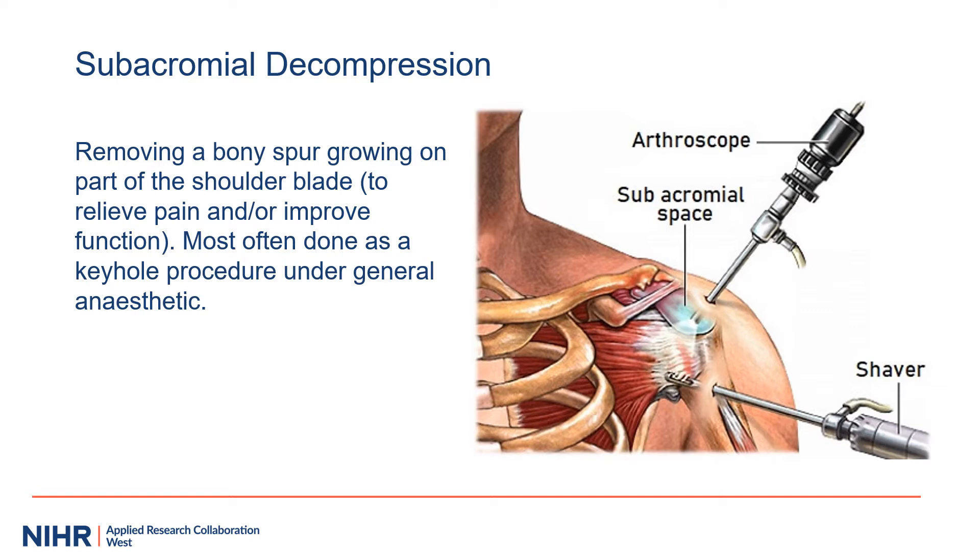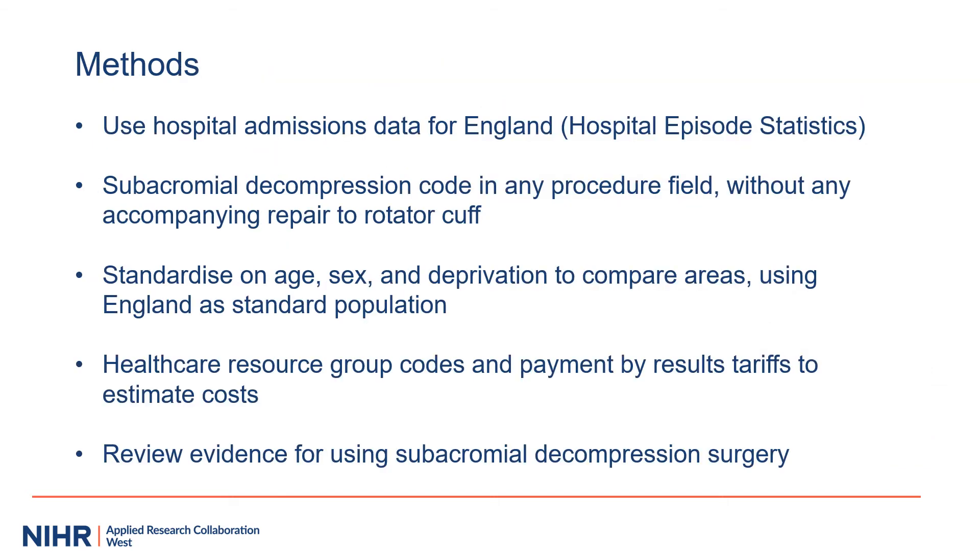Subacromial decompression is an operation to remove a bony spur on the shoulder blade to relieve pain and improve shoulder function. It's usually done as a keyhole procedure under general anaesthetic. We wanted to explore the use and cost of subacromial decompression over time and check the evidence for its use. We used hospital admissions data for England, adjusting for age, sex, and deprivation, and linked healthcare resource group codes to payment by results tariffs to estimate costs.